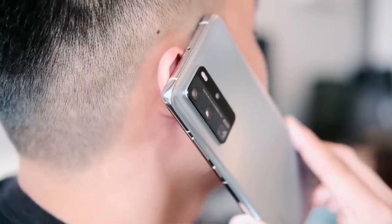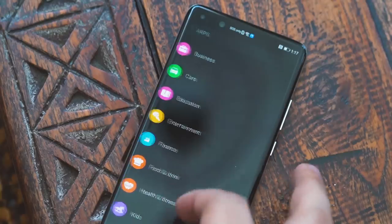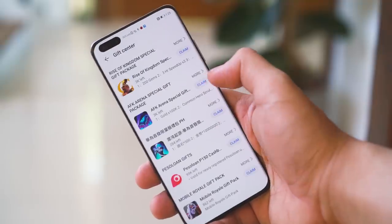Next up is roaming. If you travel to a different country with your Huawei device, the App Gallery will adjust its catalog and recommend useful local apps for that country.